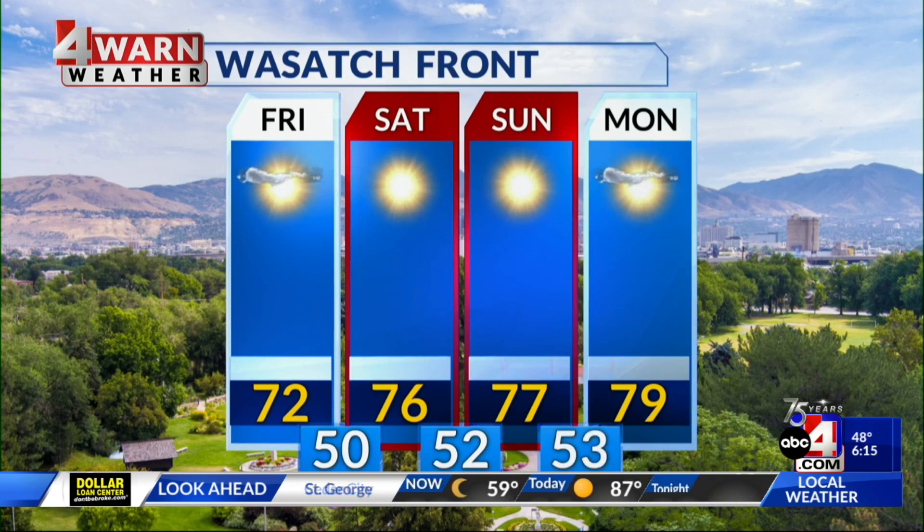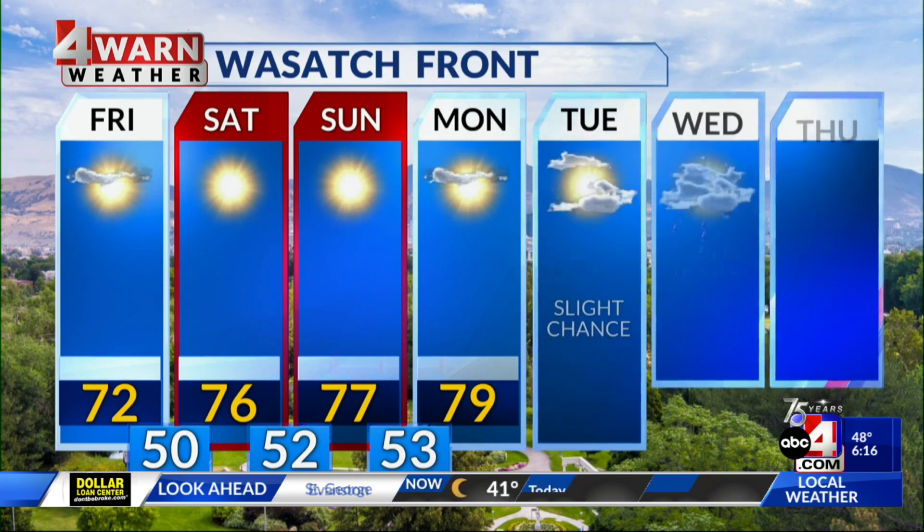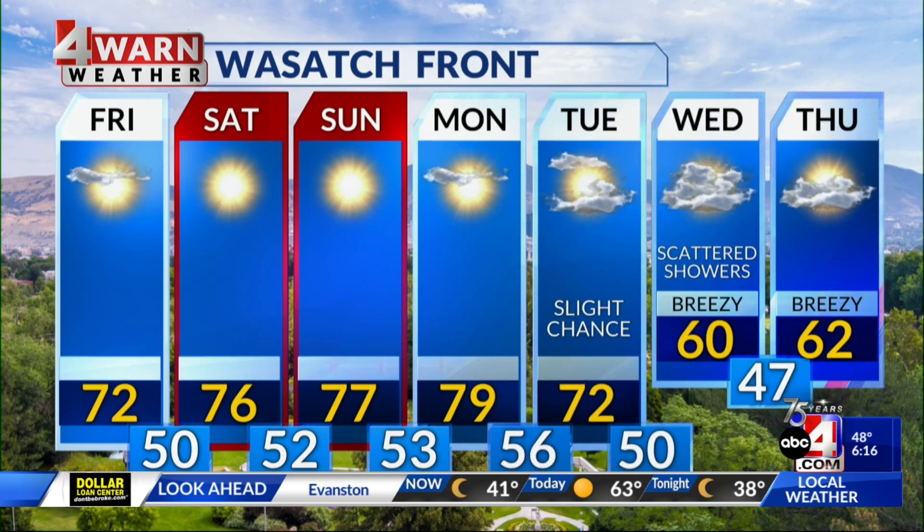Then along the Wasatch front, low 70s for today, then daytime highs mid to upper 70s Saturday, Sunday, and Monday. As that system works its way in, we'll introduce a slight chance with low 70s on Tuesday, then bring in the chance for scattered showers on Wednesday with a daytime high likely dropping into the low 60s.